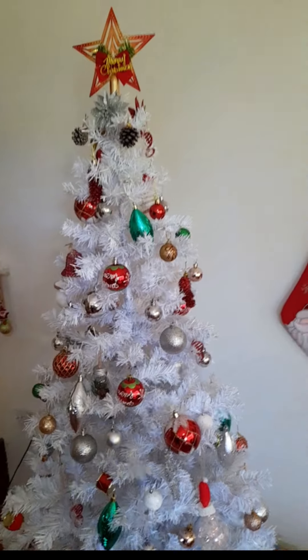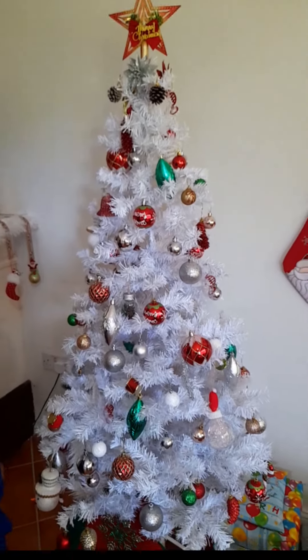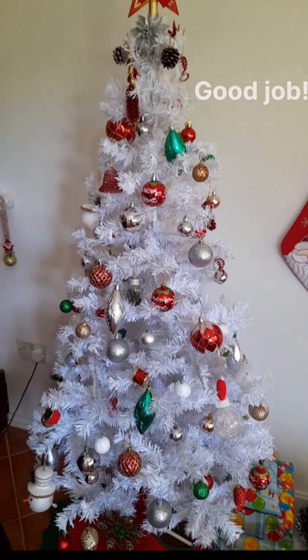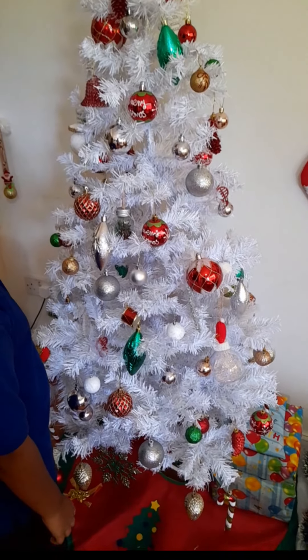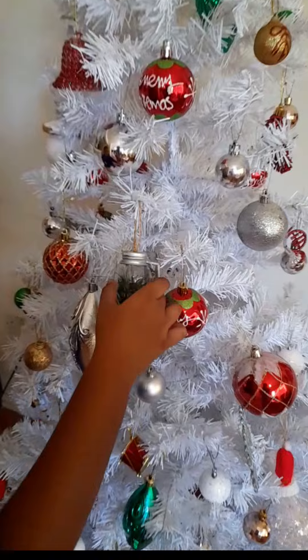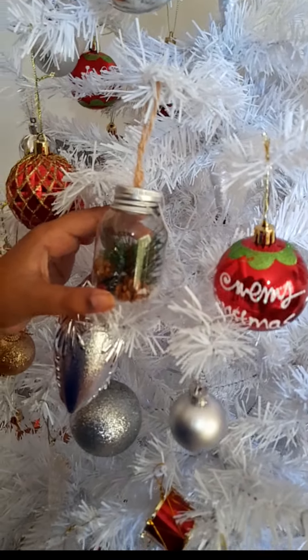And what do we have here, Christian? It's a beautiful Christmas tree. Yes, a beautiful Christmas tree. And I decorated it myself. Christian decorated this Christmas tree and he did such a wonderful job, guys. And this is the ottoman that we bought in the Christmas store.